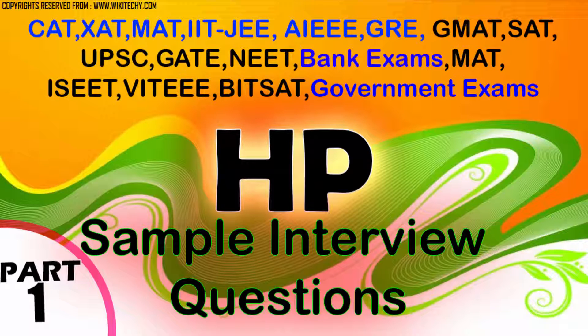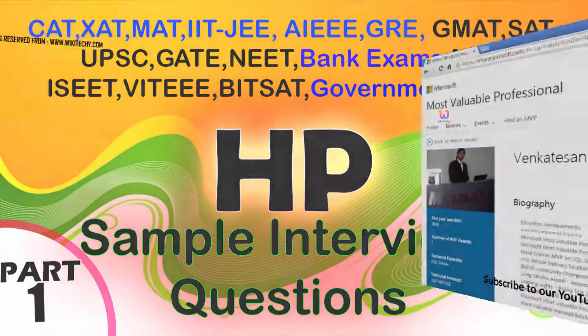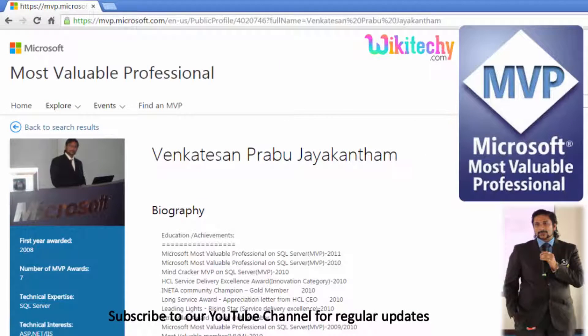Welcome to HP company. We're going to see this question which is asked in many companies, government exams, and also in higher studies. My name is Venkat, I'm a Microsoft Most Valuable Professional — you're able to see my profile on microsoft.com.